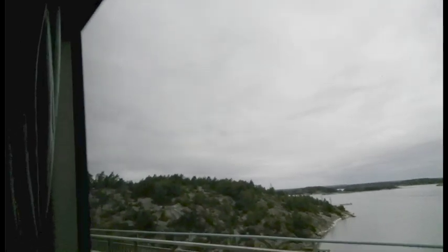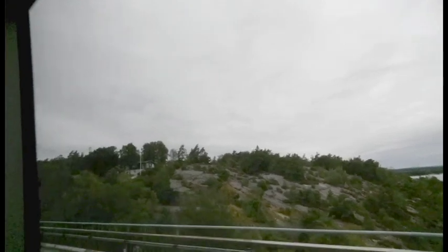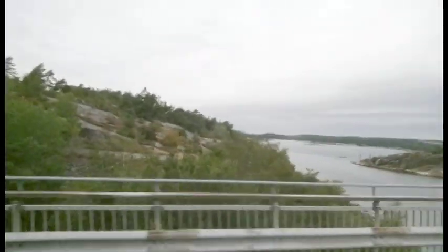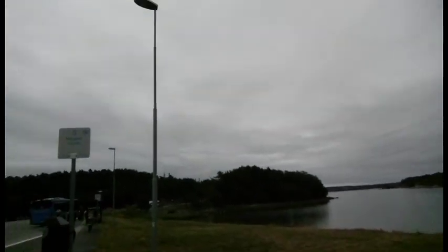Now I'm leaving Orust and going back to the other island — Tjörn. I think Tjörn is the fourth biggest island in Sweden. I will explore a little bit of Tjörn before going with another bus.